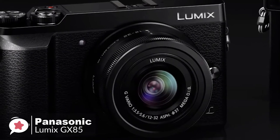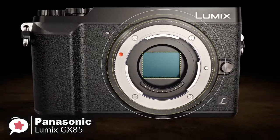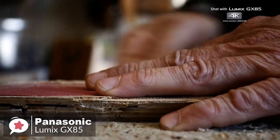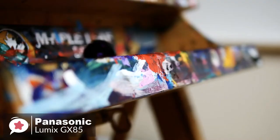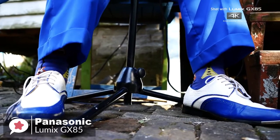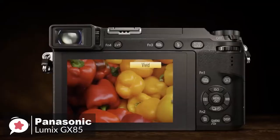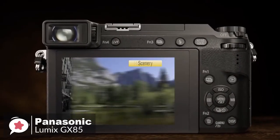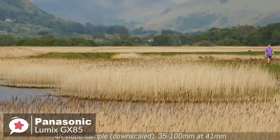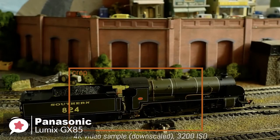The Lumix GX85 includes a 12-32mm kit lens, which is a 24-64mm equivalent wide-to-short tele to pair well with the compact camera body. Plus, with multiple lens choices, you can expand and enhance your creative possibilities, with 27 lens options, which is the most of any mirrorless camera system available today. An integrated 2764K dot electronic viewfinder improves viewability under harsh sunlight and promotes improved shot framing posture for added handheld stability.